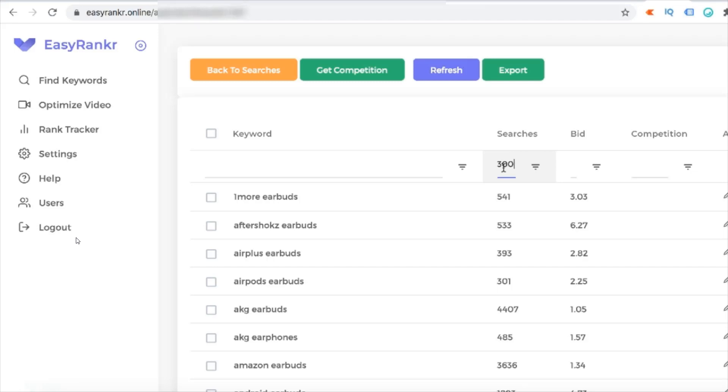Imagine if you have 20 or 30 videos — it will make you a decent amount of income. Or you can even find keywords which have more searches, like 1,000 or 3,000. So I'm going to select all these keywords which have more than 300 searches and find the competition on these keywords.